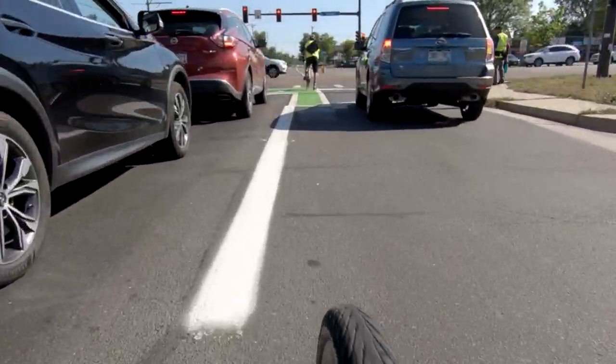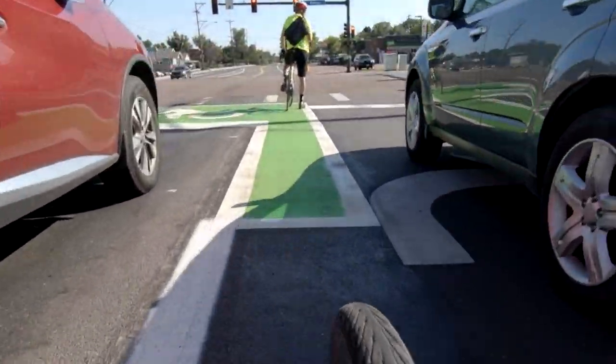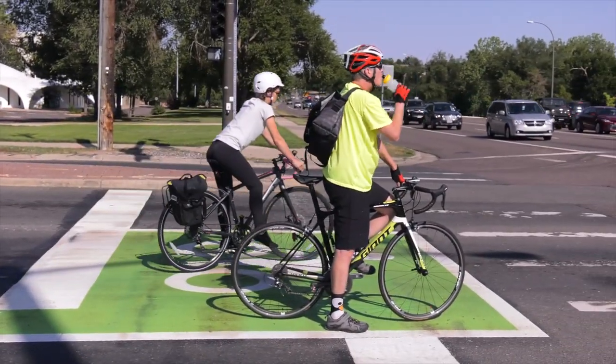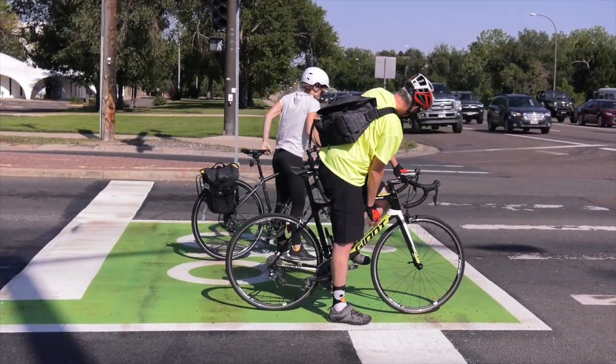A bike box is a designated area at the head of a traffic lane at an intersection that provides a safe and visible way for bicyclists to get ahead of traffic before crossing and clearing an intersection.